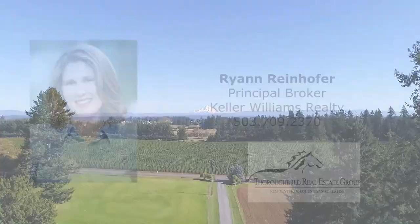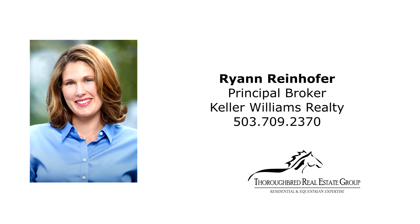To schedule a showing or for more information, please contact Ryan at 503-709-2370.